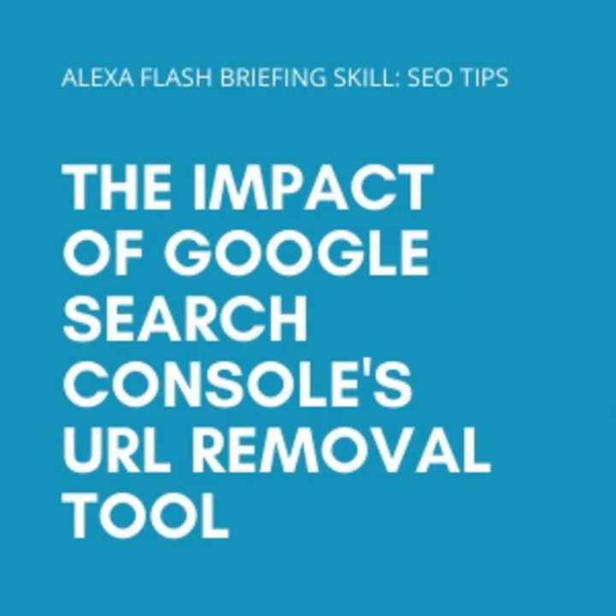He shared: "Removing the 'http://' version of your site will remove all variations — http, https, www versus non-www. Don't use the removal tools for canonicalization." He then shared a link to the Google documentation around the removals tool.